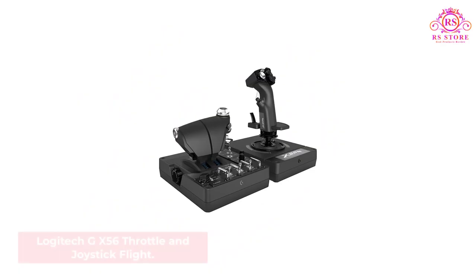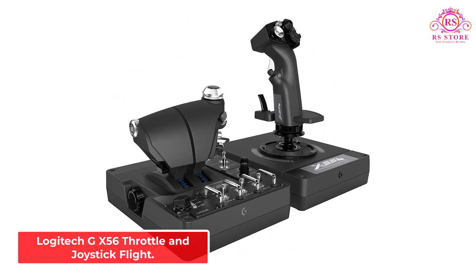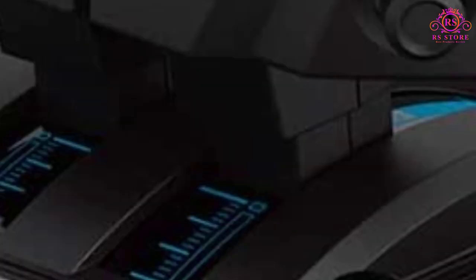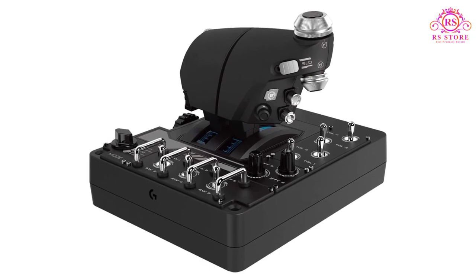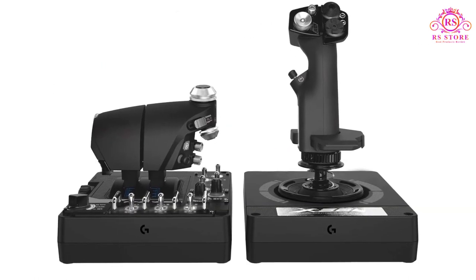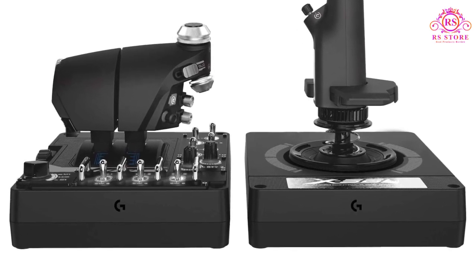Number 2: Logitech GX56 Throttle and Joystick Flight. The Logitech GX56 is a superb HOTAS joystick. It features a ton of programmable buttons and excellent throttle control. You can unlock the throttle and use it to separately control the left and right engine. The throttle hosts a ton of switches and the setup has 31 programmable buttons in total.